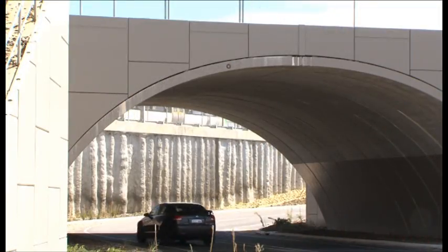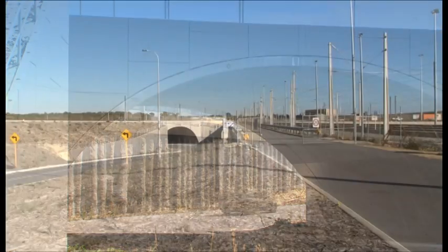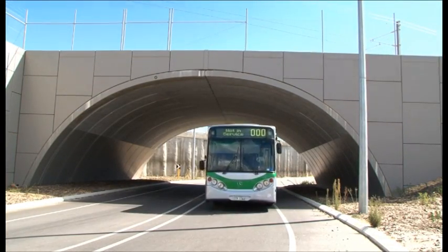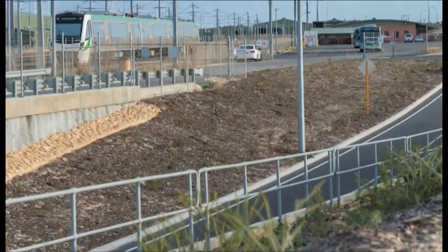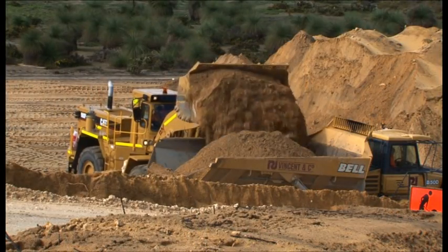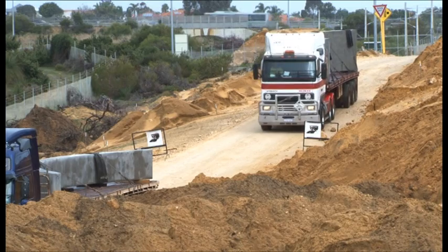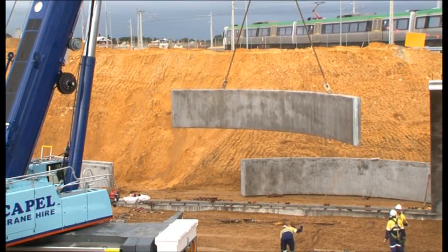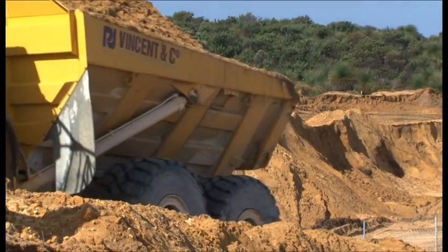The works comprised the construction of a rail-over-arch tech-span tunnel, the realignment of existing roads, and the construction of new service roads through and adjacent to the tunnel to provide access to the existing bus depot and rail maintenance facilities. Staged construction and extensive planning and coordination with PTA's operational personnel was necessary to ensure the running of the depot was not impeded or delayed during any stage of the works.